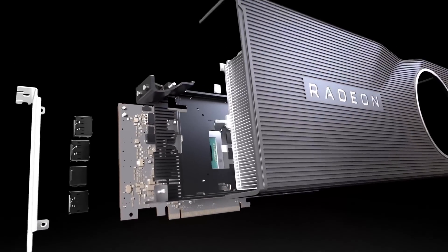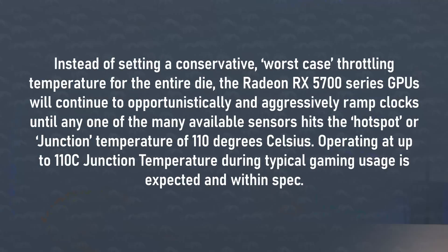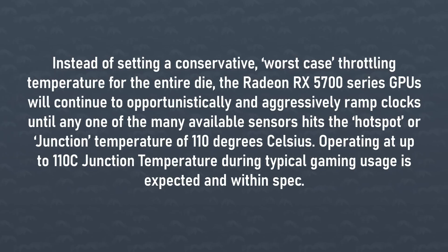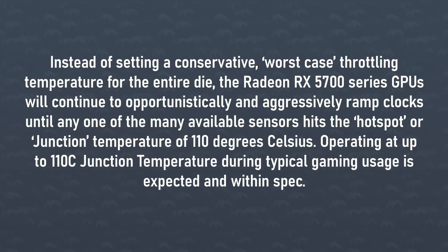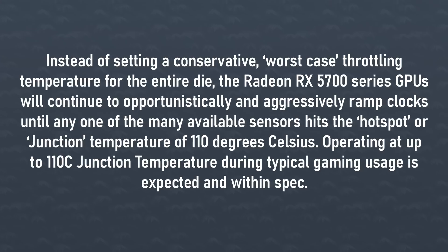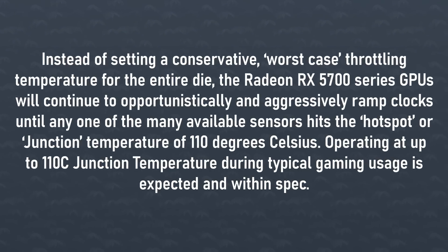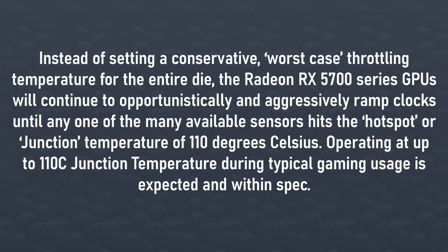That junction temperature is essentially the hottest spot on the die itself. The 5700 XT made headlines because AMD said it was expected to run at 110 degrees Celsius and that it was absolutely normal. AMD said, and I quote: 'Instead of setting a conservative worst-case throttling temperature for the entire die, the Radeon 5700 series GPUs will continue to opportunistically and aggressively ramp clocks until any one of the many available sensors hit the hot spot or junction temperature of 110 degrees Celsius. Operating at up to 110 junction temperature during typical gaming use is expected and within spec.'